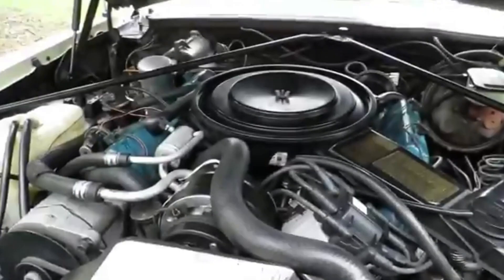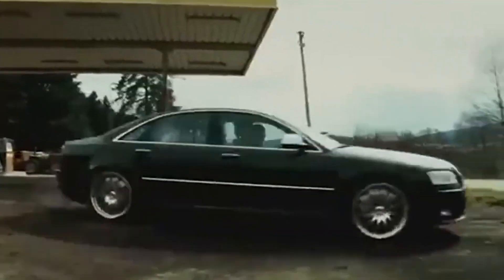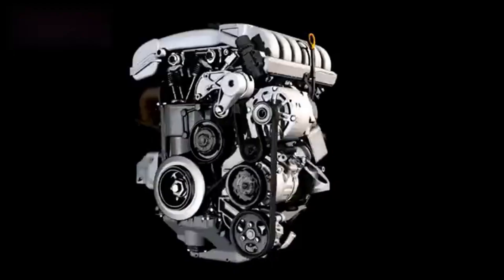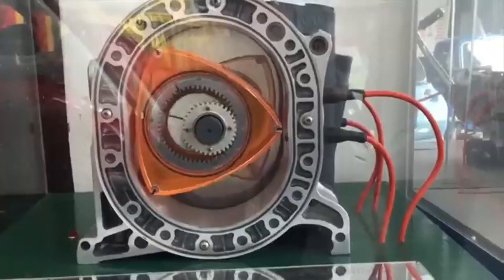Most engines are designed with efficiency in mind, but some stand out by being surprising, confusing, or even amazing. These engines break the rules, push boundaries, and leave us wondering how they work. Let's take a look at some of the most unusual engines ever made.